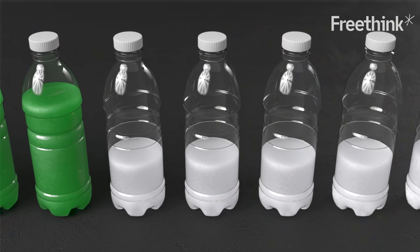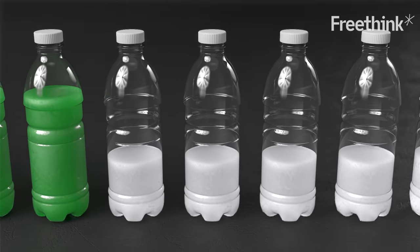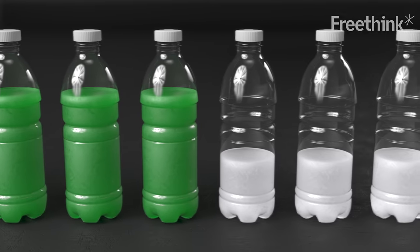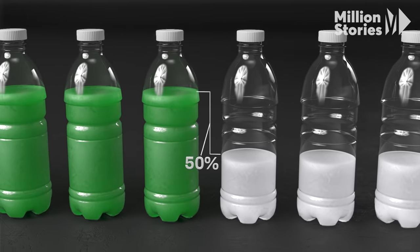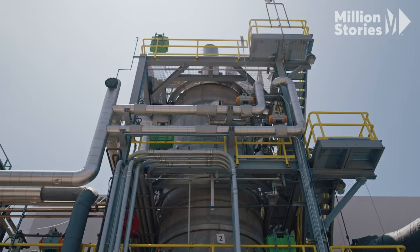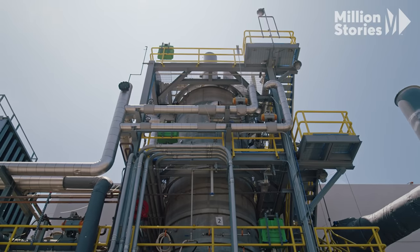The key to the widespread adoption of biomaterials is price parity — the point when their price is equal to or less than traditional plastics. Currently, biomaterials are 20 to 50 percent more expensive. We make such a small fraction of this coming one-trillion-pound-per-year market. To really have the impact that we want, it's going to take a lot of work and a lot of steel to get there.